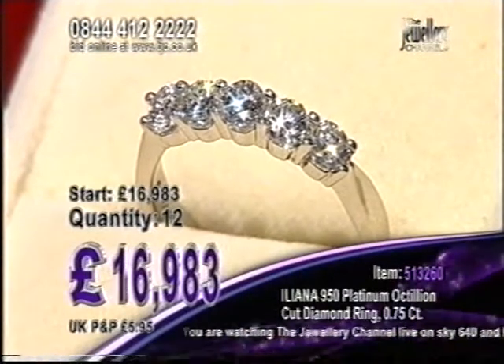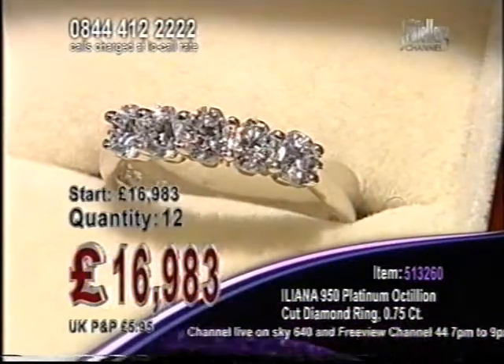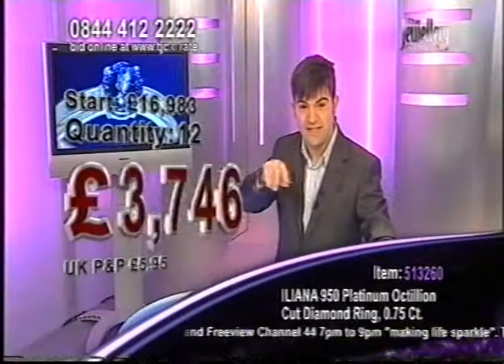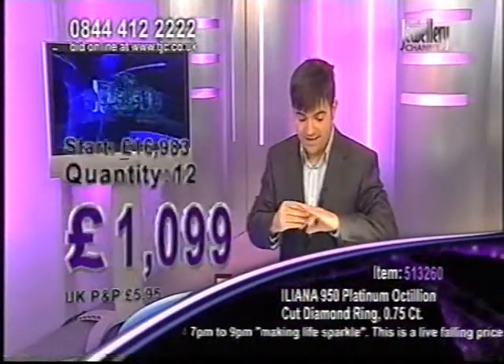There are 12 of these in the auction. I'm going to take these to an incredible price — set in platinum. Just look at that. Now it's an eight-sided cut, instead of six sides, it's got eight sides which give you more facets — 82 facets.